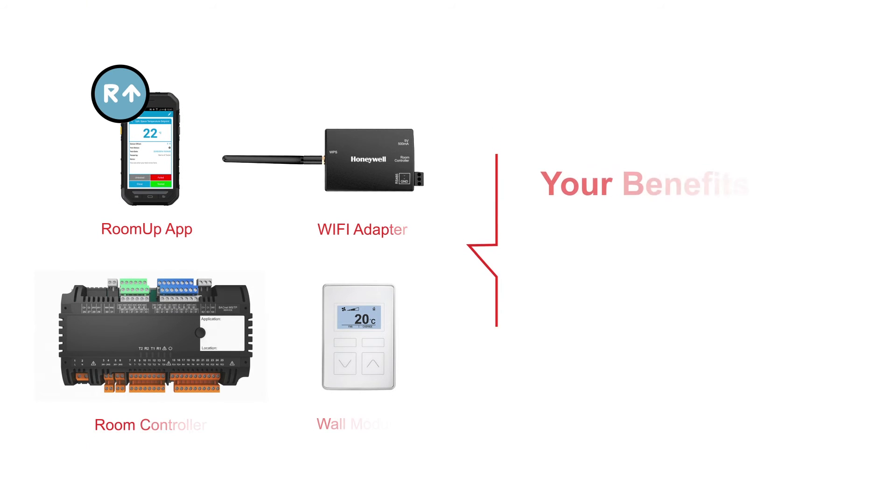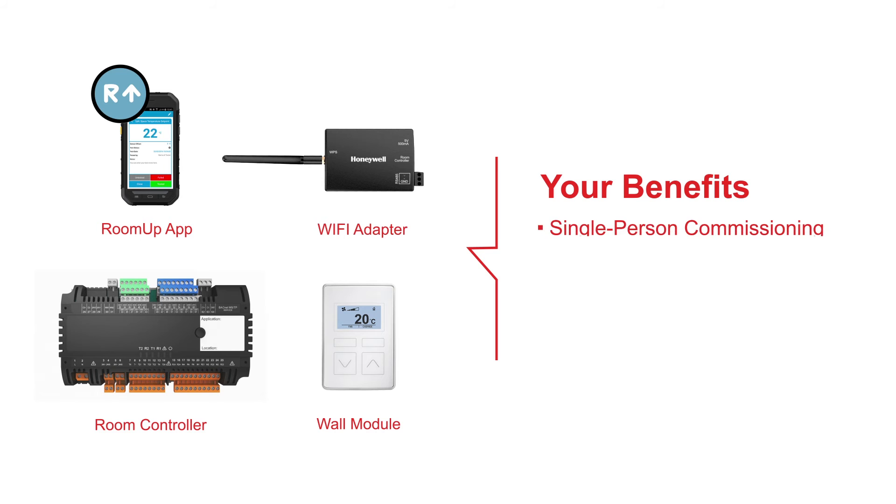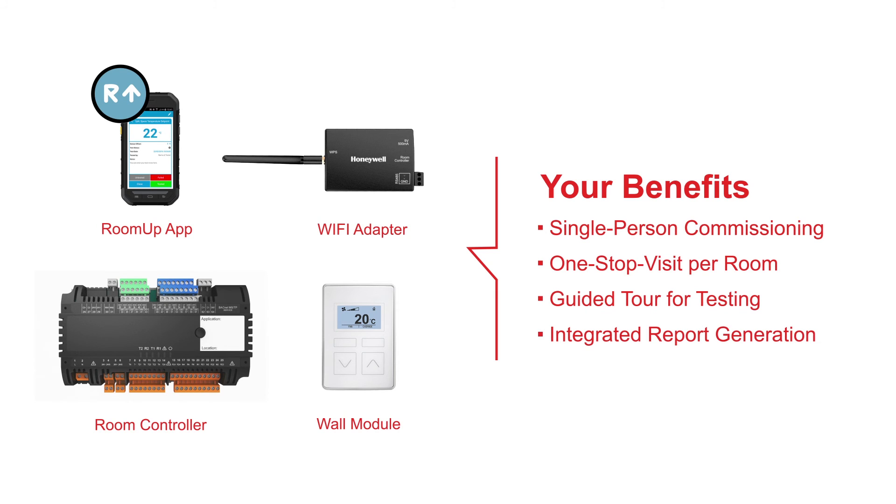You benefit from key advantages: single person commissioning, one stop visit per room, guided tour for testing, and integrated report generation.